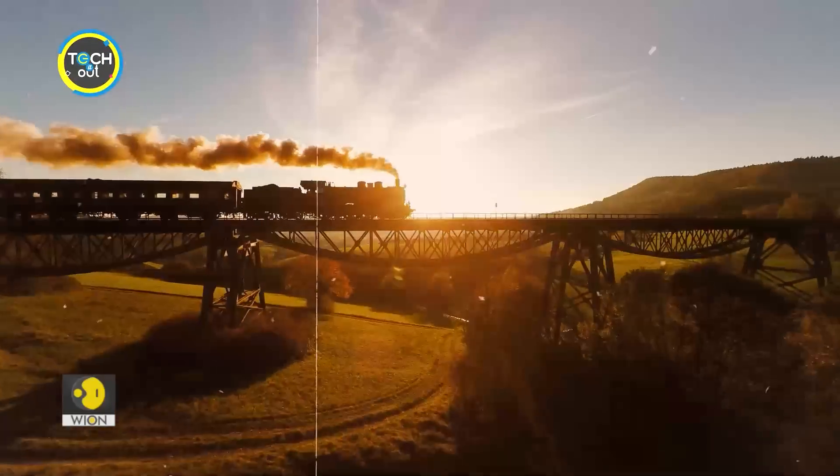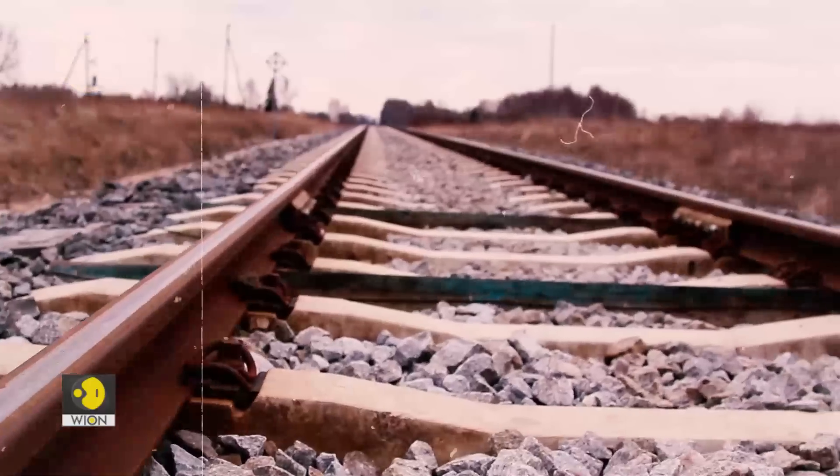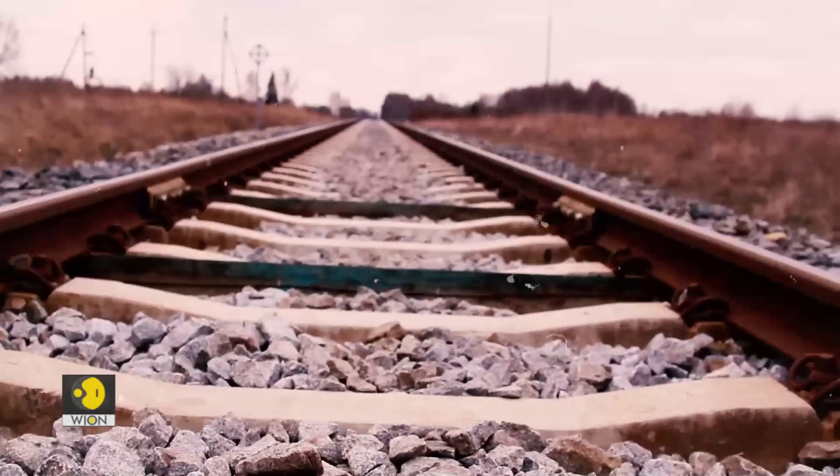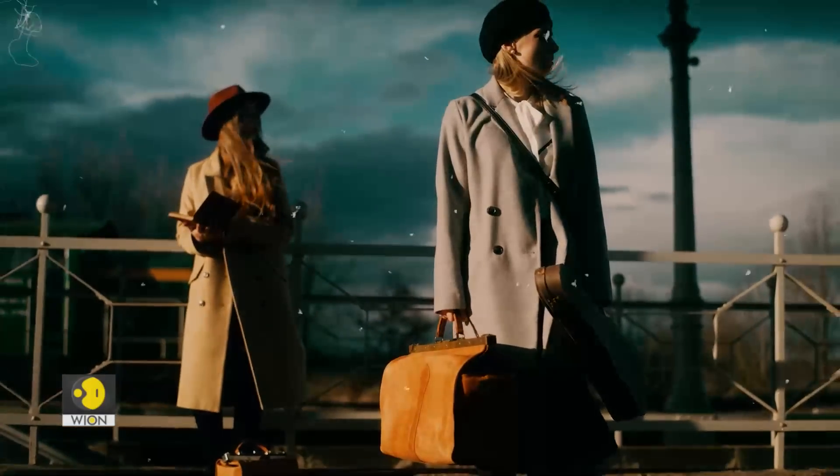Faster than ferries and faster than witches. Bridges and houses, hedges and ditches. Times have changed ever since Robert Louis Stevenson wrote these lines about a rail journey in the late 19th century.